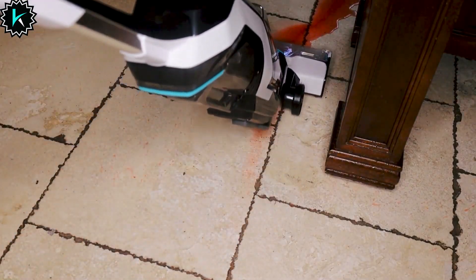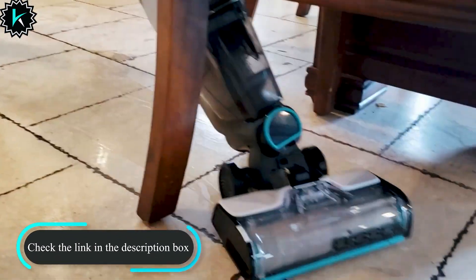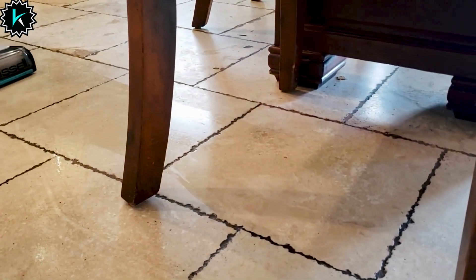With every CrossWave Max, you're contributing to a better world for pets in need. Upgrade your cleaning routine and make the switch to the Bissell CrossWave Max today. Click the link in the description to transform your cleaning experience and join us in making a difference for homeless pets. Happy cleaning!